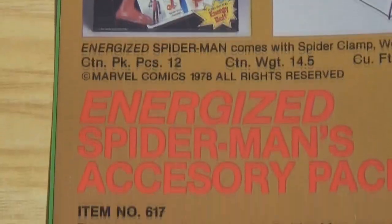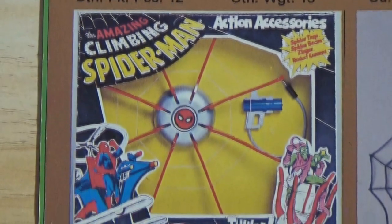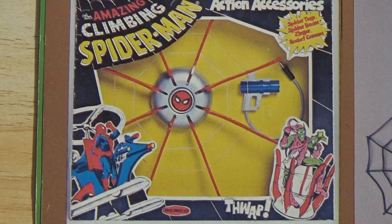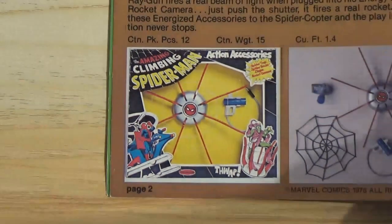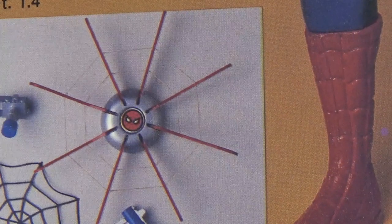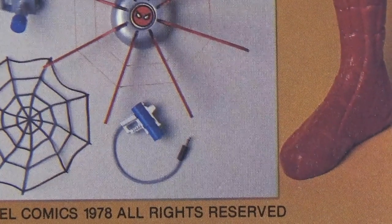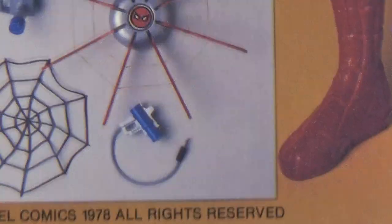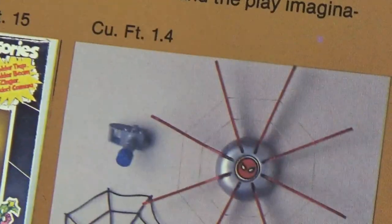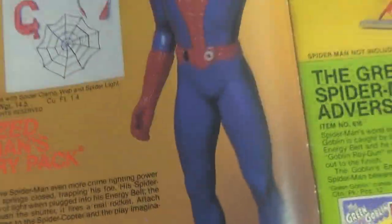Next is the Web Climber and the Energized Spider-Man Accessory Pack. Essentially it's a spider trap — it comes with elastics, and if someone stands in the middle, it pops up and grabs them. It also comes with a little fake web and a gun. Ever see Spider-Man with a gun? It plugs into his waist socket and fires a beam of light — basically a flashlight. There's also a camera with a projectile, like a little rocket camera. Stuff that Spider-Man would never do, basically.